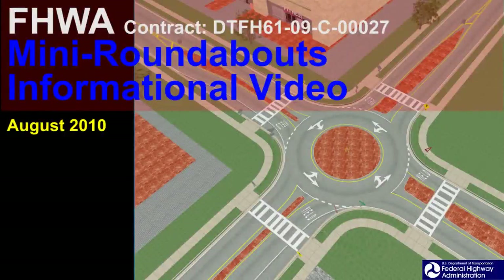Modern roundabouts have become more commonplace in the United States. Mini roundabouts, a smaller version, have been widely implemented in other countries. The Federal Highway Administration has sponsored a research project to investigate mini roundabouts in greater detail and, if found to be beneficial, promote their installation in the United States.